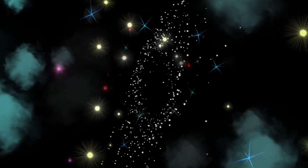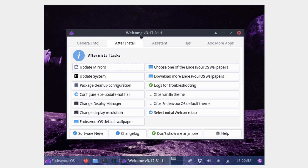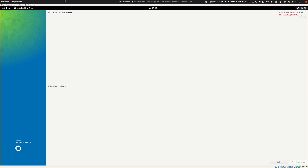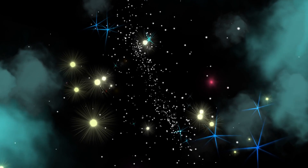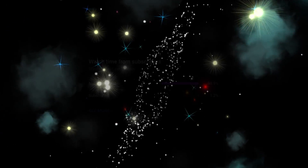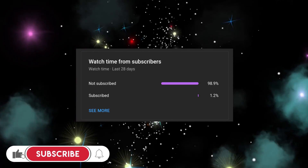So which Linux distros did I randomly choose for this? We have MX Linux, Endeavor OS, Linux Mint, Debian, and Fedora Workstation, because I think those have very distinct installation processes. Put your complaints in the comments, please.